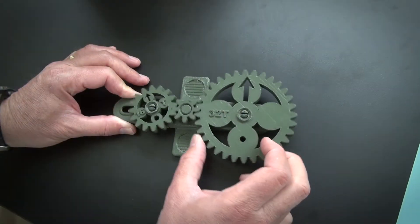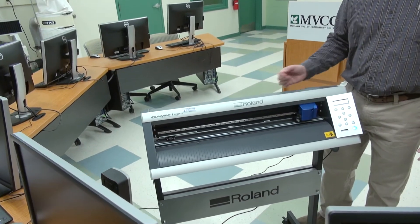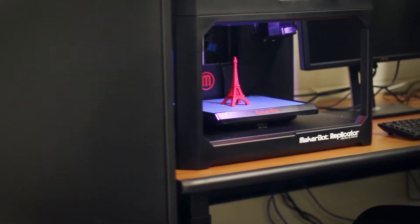The Fab Lab is used by a combination of students doing projects for their classes. It's also open to the community. We'll have it open to veterans free, with an open veterans night.